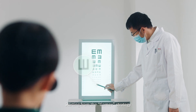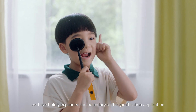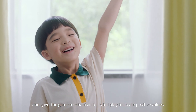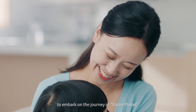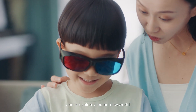Starting from the Game+ strategy, we have boldly expanded the boundary of gamification application, deeply cultivated the field of Game+ Medical, and given the game mechanism its full play to create positive values. Bok invites you to join us with your children to embark on the journey of Vision Planet and to explore a brand new world.